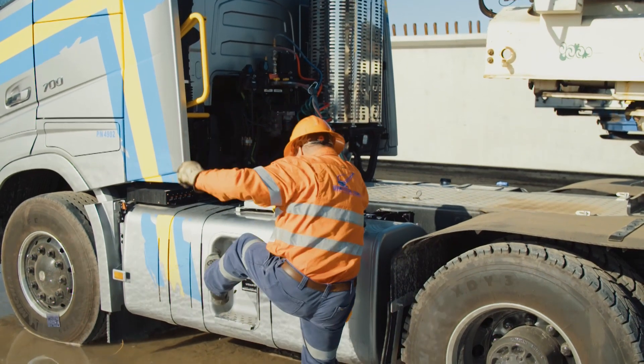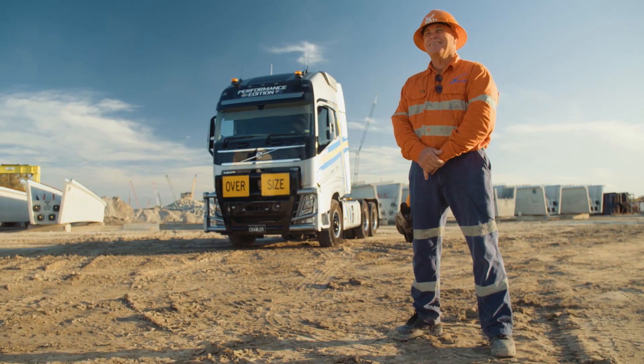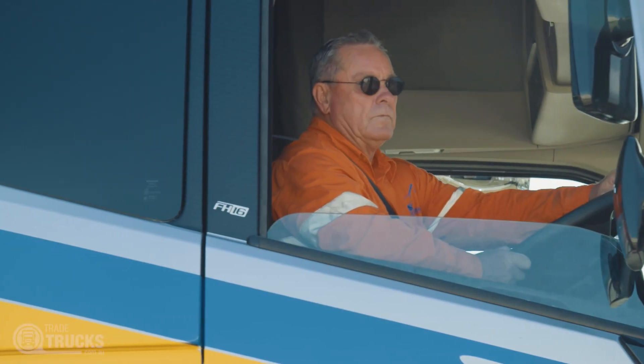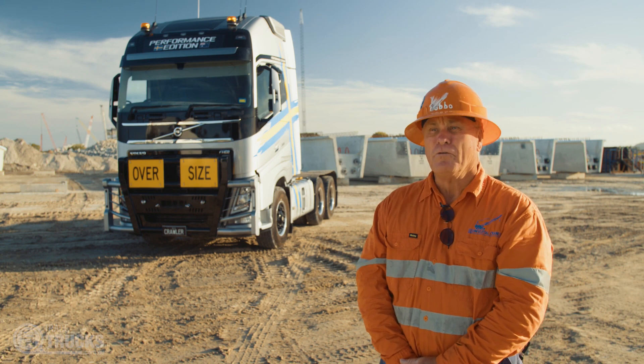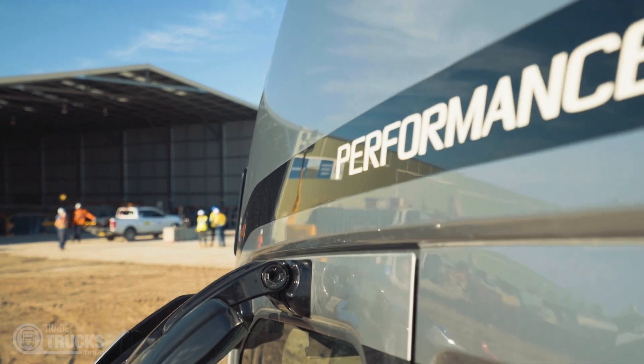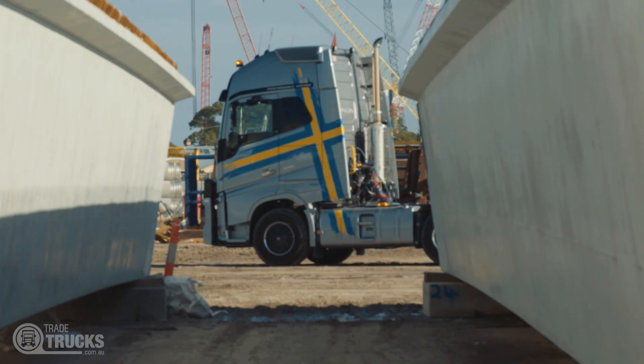Hi, I'm Ian Robertson. I've been in the heavy haulage game for about 25 or 26 years — it's what I do. Over the years I've driven many heavy trucks, and I've been given the opportunity to drive the new Volvo here. It's been a very nice truck, comfortable. It's certainly got the goods — all the power and everything you need to do the job.